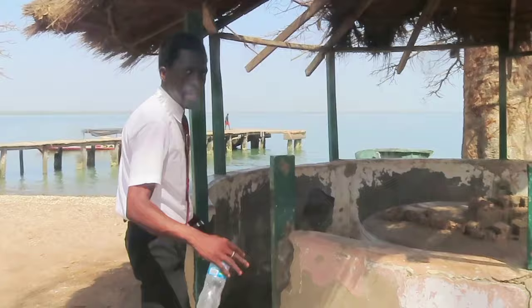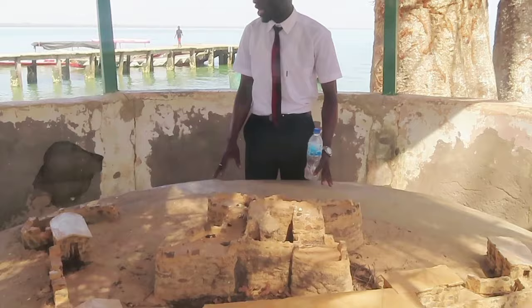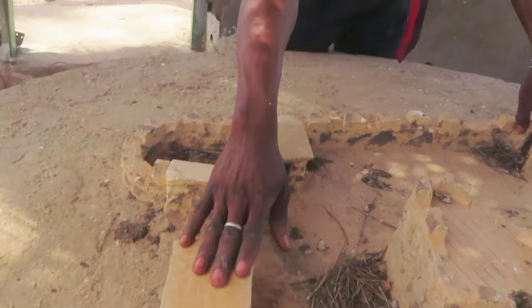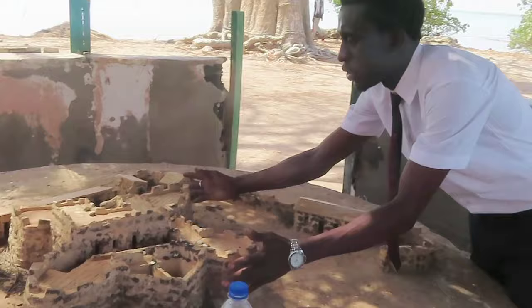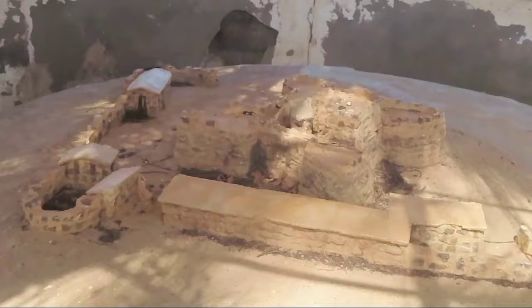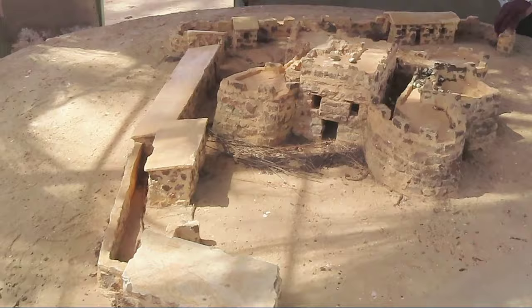Now I'm showing you the model and structure of the fort — how it was designed by the Portuguese at the time of capture. This was the entire island layout. Here is the main gate, then the governor's house, the governor's kitchen, and the slave house. You can see that half of this part has been taken by the sea. We are left with only a small portion. The fort was built by the Portuguese in 1456.